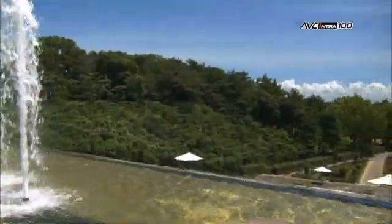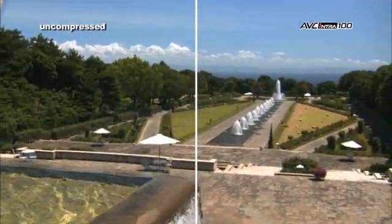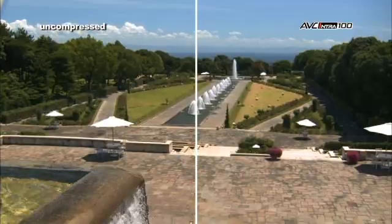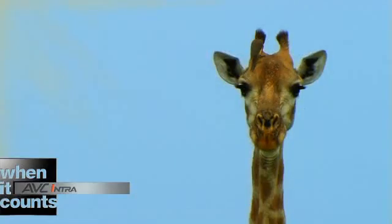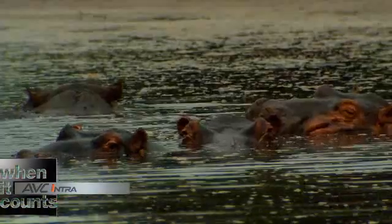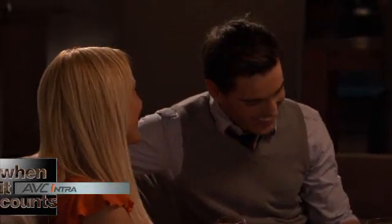Just look at this example to see why we define AVC Intra 100 as master quality. See how it compares with this fully uncompressed clip and how you can't really tell them apart. AVC Intra features 64 times the color values as the 8-bit video in competing formats like HDCAM, XDCAM, and HDV. That means smoother, more accurate colors and better dynamic range.